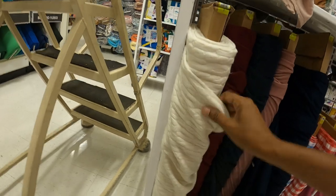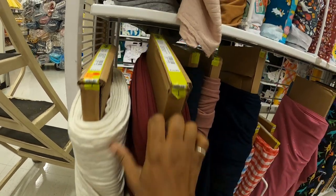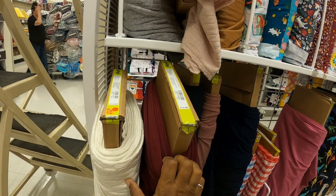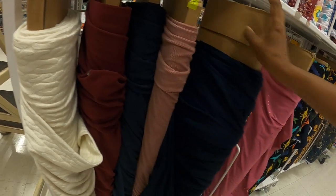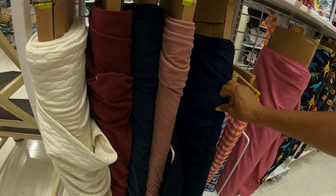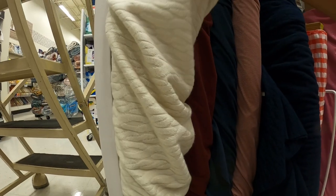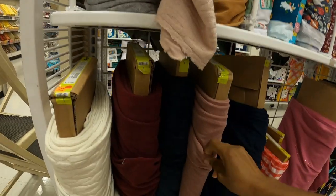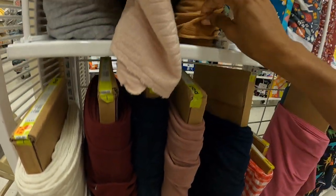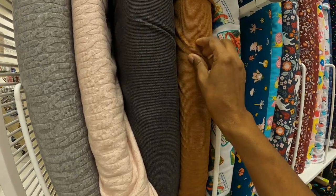And then they have some stretch corduroy. It comes in pretty colors, $12.99, polyester spandex. You have this wine color, navy, and this kind of dusty rose, mauve-y color. Here's a navy blue of this - I like the texture, that's really cute. This comes in corduroy - they also have it in brown. And this doesn't look to be the same as this, it's a little bit different.